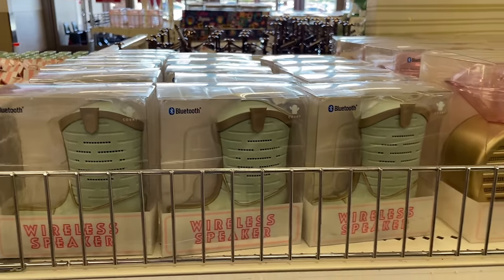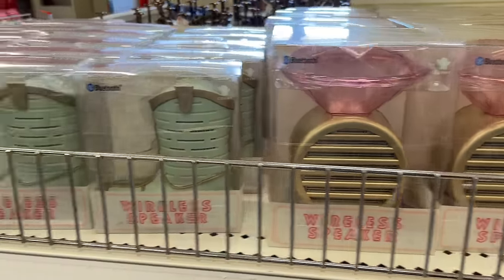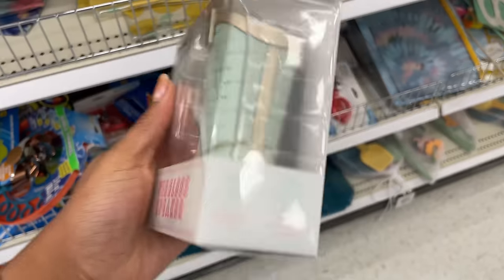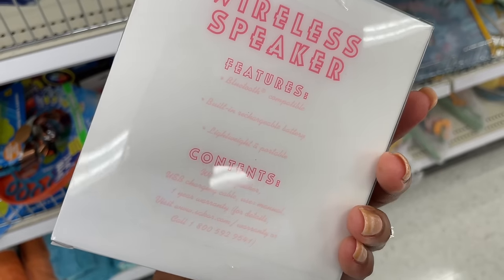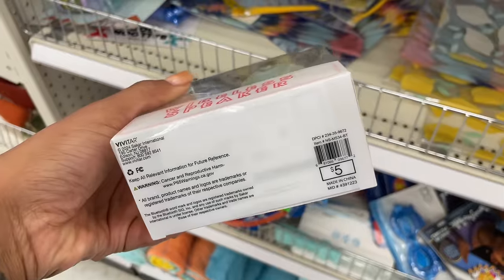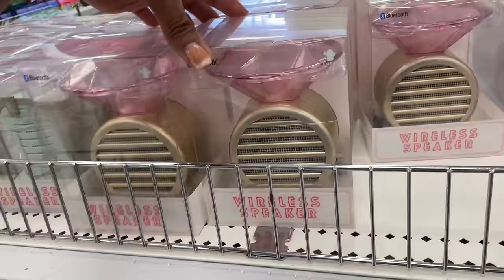Oh my gosh, this is the cutest thing — a wireless speaker in the shape of a cowboy boot! I love that sage color. It's got a one-year warranty. A little bluetooth speaker, and that is five dollars.